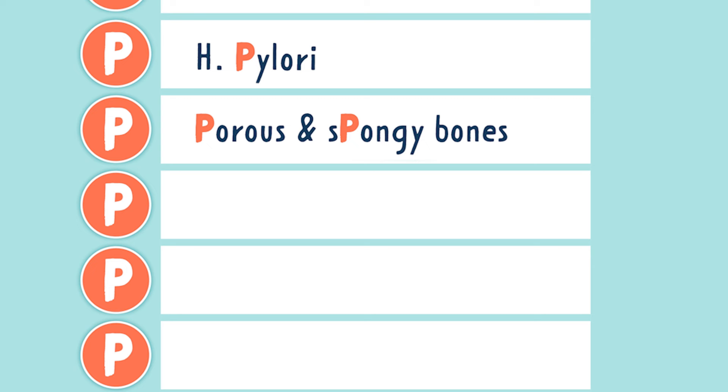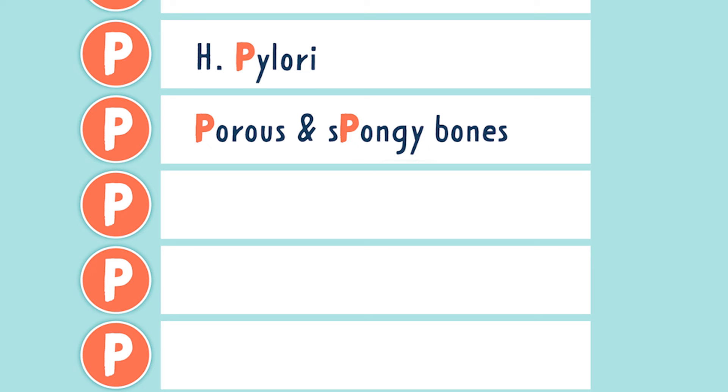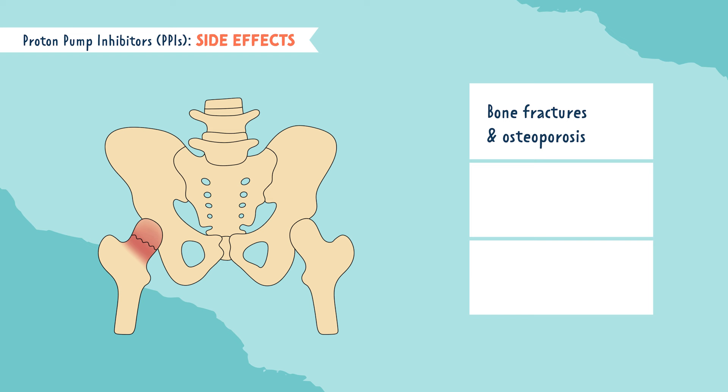The next P is for porous and spongy bones. Long-term use of PPIs can cause bone fractures or even osteoporosis. This is because they cause a decrease in calcium absorption in the body.